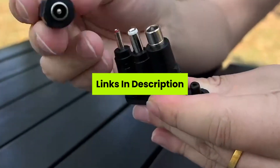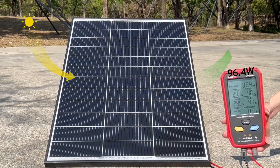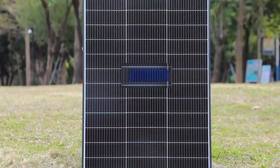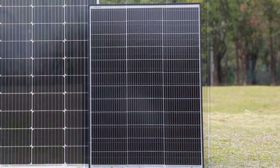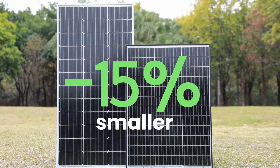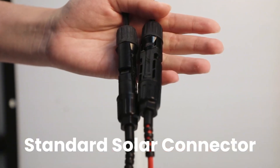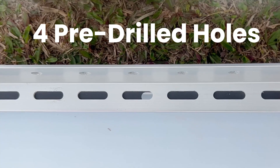Welcome to the channel. Grab yours from the links below. The number five product on our list is the Kalsun N-Type Solar Panel. Ever wondered why some solar panels fail when the skies open up? That's where the Kalsun N-Type Solar Panel steps in as a true game changer, in our top five solar panels with best rain protection.